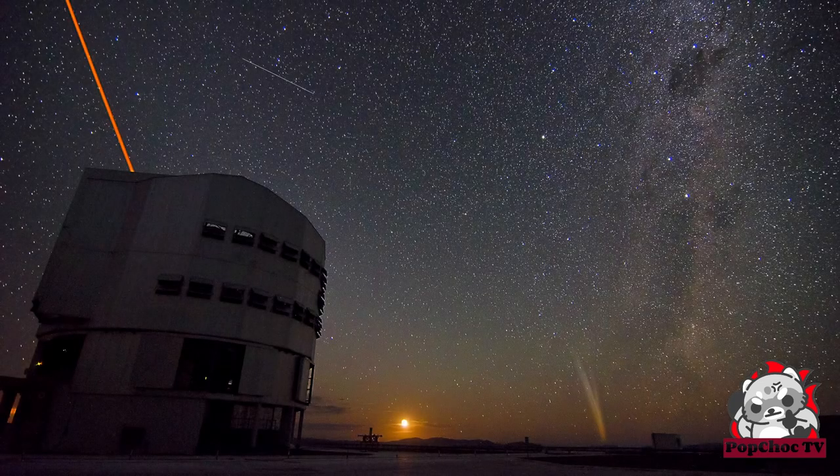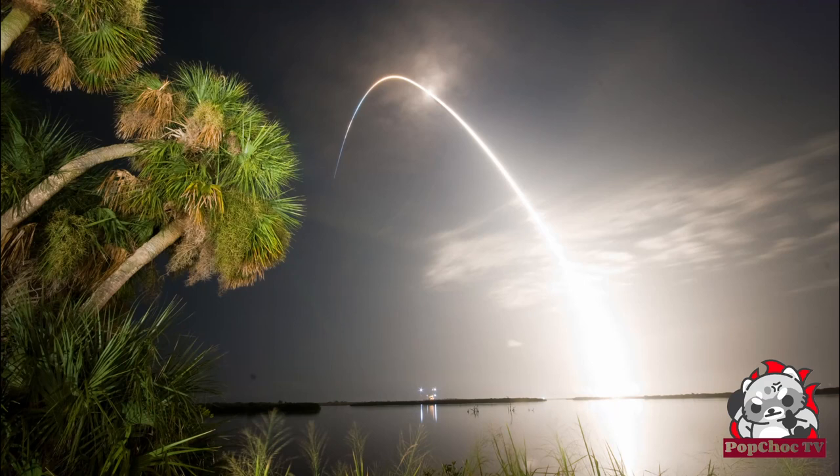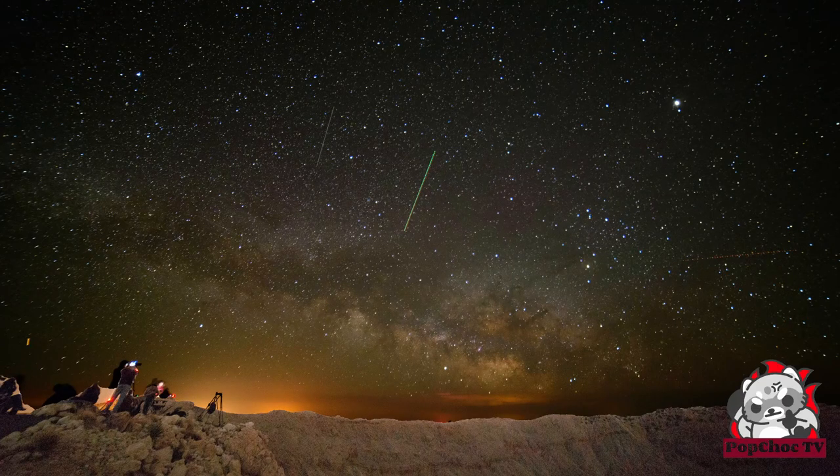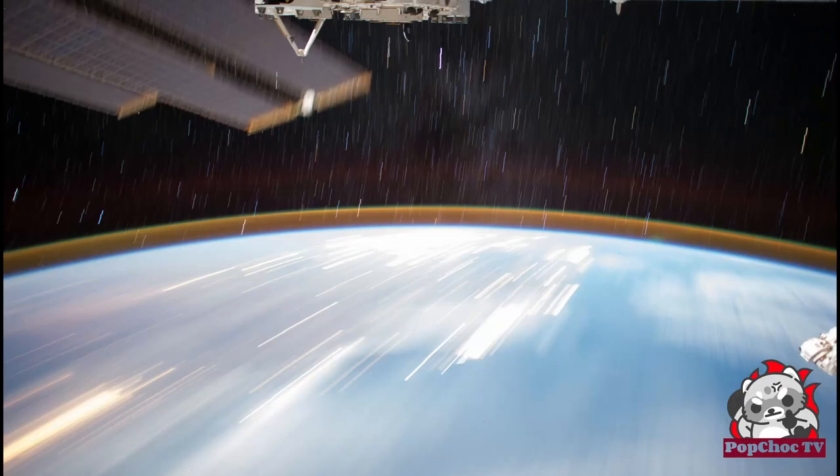In 5th place, we have the light trails of satellites and the International Space Station in the night sky. Satellites and the ISS can often be seen crossing the night sky, leaving behind light trails as they reflect sunlight. The ISS, in particular, is one of the brightest objects in the night sky and can be easily spotted without special equipment. Photographing these light trails can create spectacular images, especially when combined with other celestial phenomena.